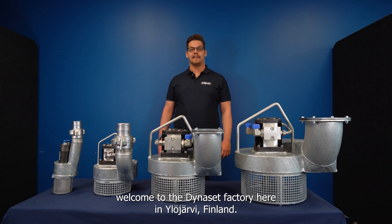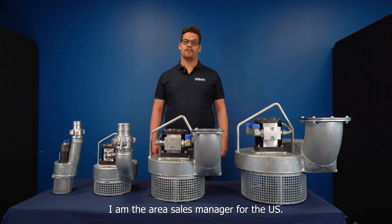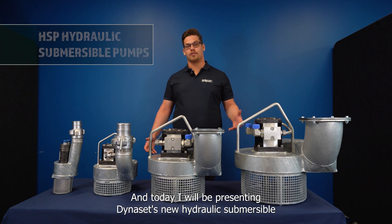Hello and welcome to the Dynaset factory here in Ylöjärvi, Finland. My name is Nilo Nyämi, I am the area sales manager for the US, and today I will be presenting Dynaset's new hydraulic submersible pumps.